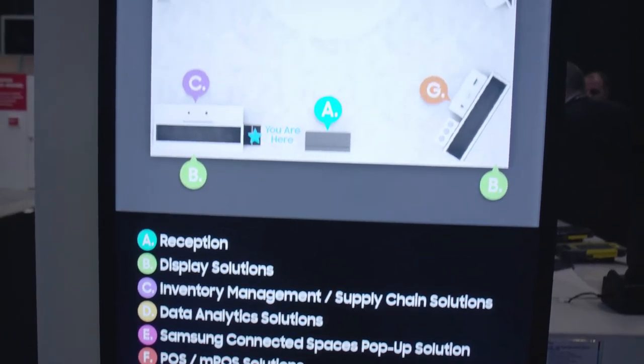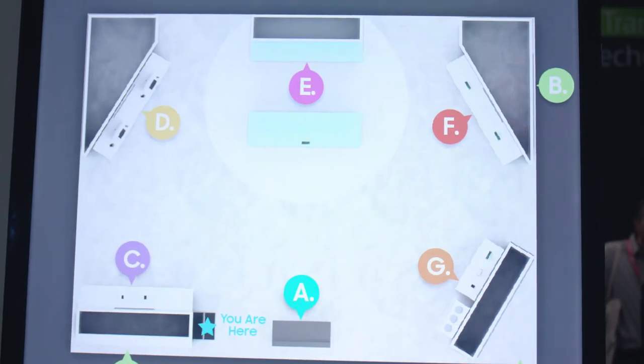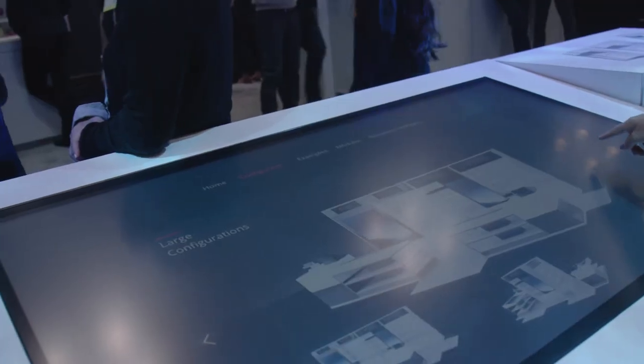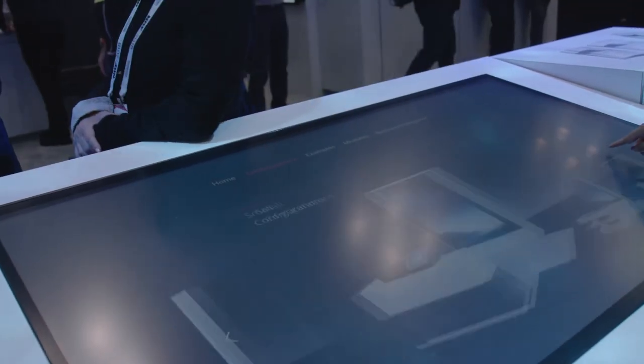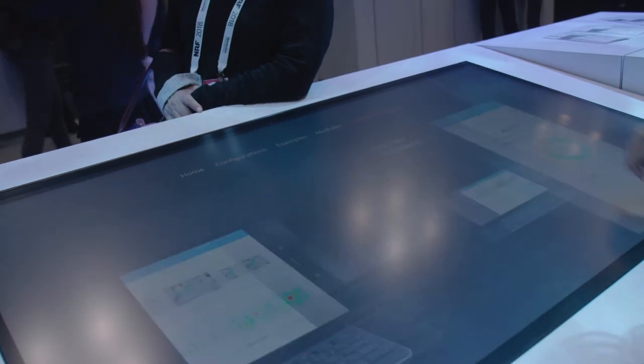How can digital signage help customers when it comes to wayfinding? Digital signage can be used for wayfinding in a couple of different ways. It can be used to display a static directory or map where customers can find the location of a store, or it can be used interactively where a customer can drill down to a location and get directions or find more information about a particular location or product.